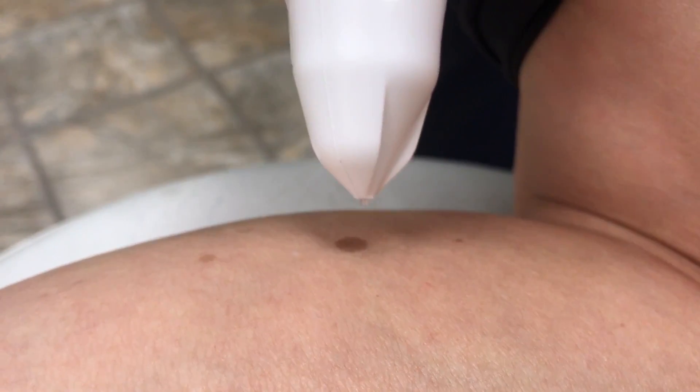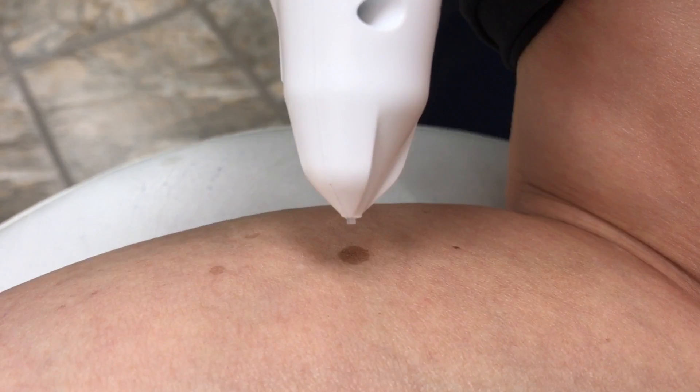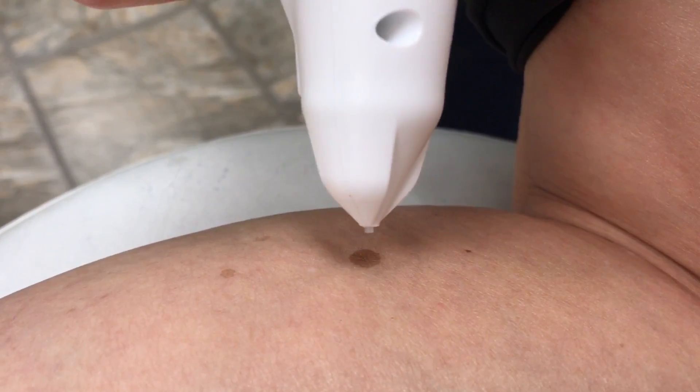This one is kind of big so it will probably need a few treatments, but I'm going to start now to show you. This is my own leg.